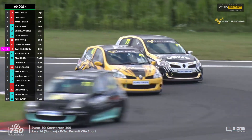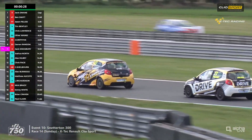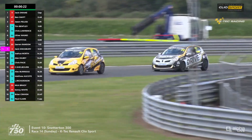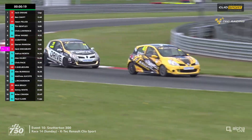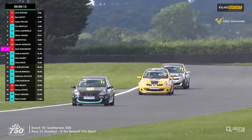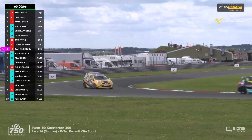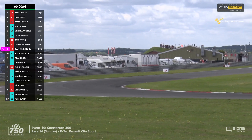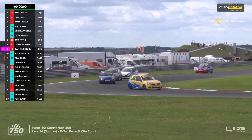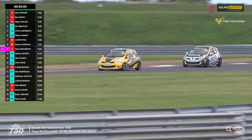Chris Lawrence leads the 182s by about three quarters of a second over Tim Bentley and Ollie Wayne. In the 197s, Pelosi is having a go at number 47 Ben Swift, who's had a good comeback weekend after getting into the top six yesterday and running in a podium position today. Can Swift hold on to P2 from Pelosi in the closing stages? Jack Dwayne out front looks a little more secure in the lead. That challenge from Pelosi has just held Swift back a bit. Behind, every time someone grabs the 182 class lead, the gap comes down and Bentley is right back on terms with Lawrence — bizarre.